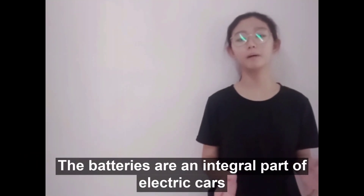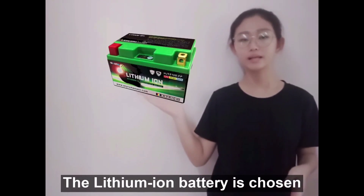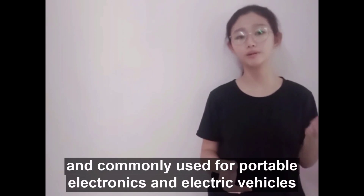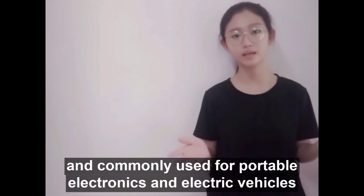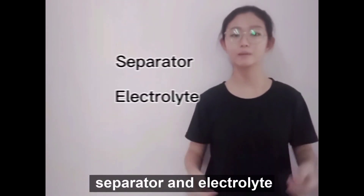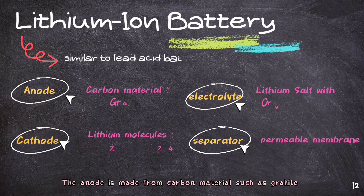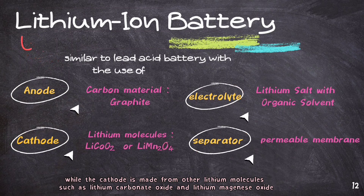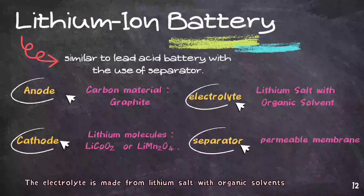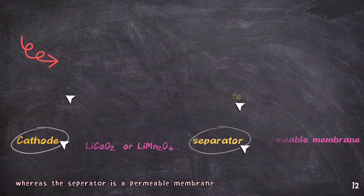The batteries are an integral part of electric cars. What type of battery is used? The lithium-ion battery is chosen. Lithium-ion battery is one type of rechargeable battery and commonly used for portable electronics and electric vehicles. Lithium-ion battery consists of positive and negative electrodes, anode and cathode, separated by an electrolyte. The anode is made from carbon materials such as graphite while the cathode is made from lithium molecules such as lithium carbon dioxide and lithium manganese oxide.